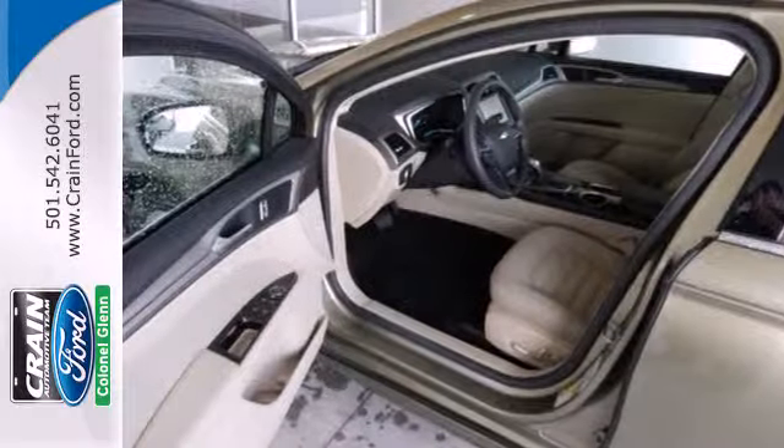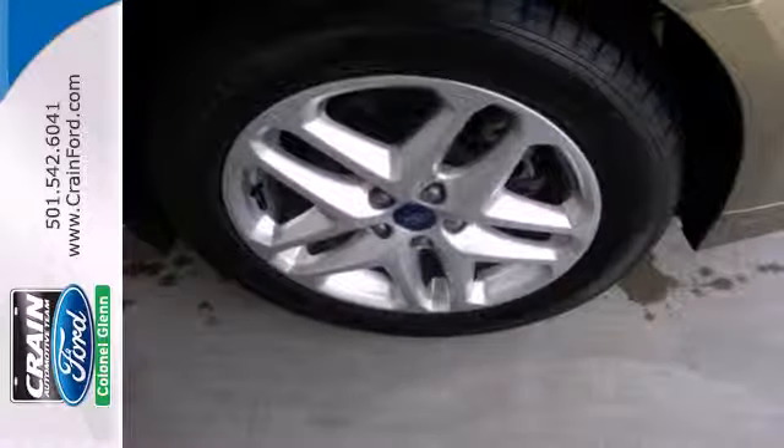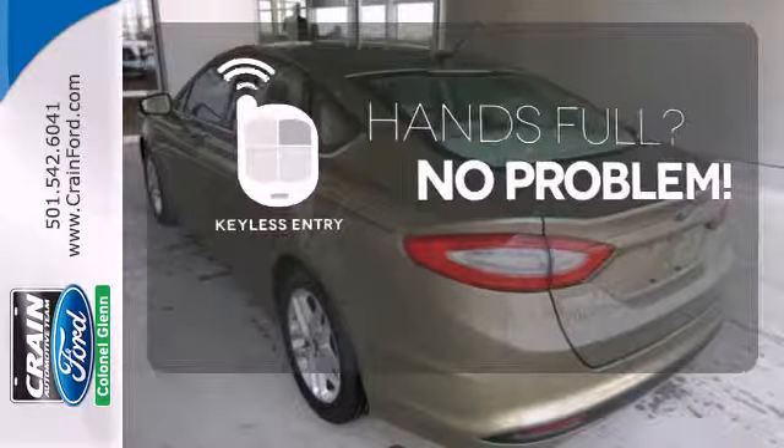Safety features include a security system, panic alarm, stability and traction control, and speed-sensing steering. Keyless entry means those hands-full moments are a little easier.